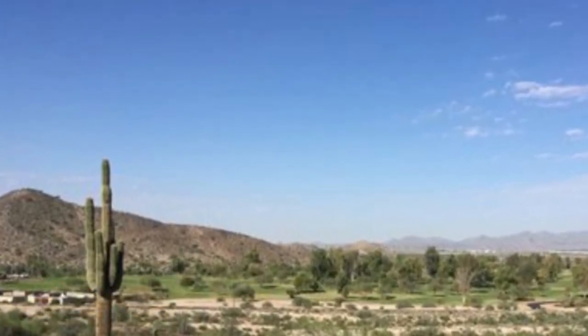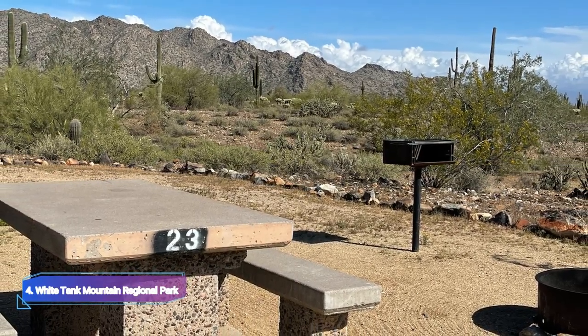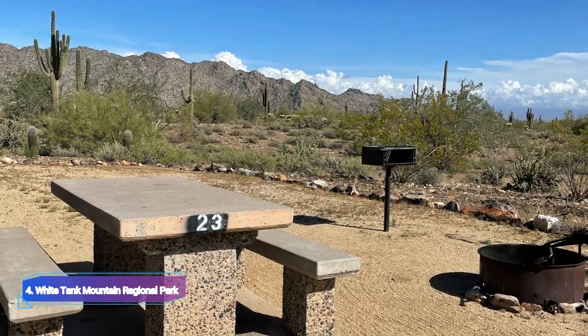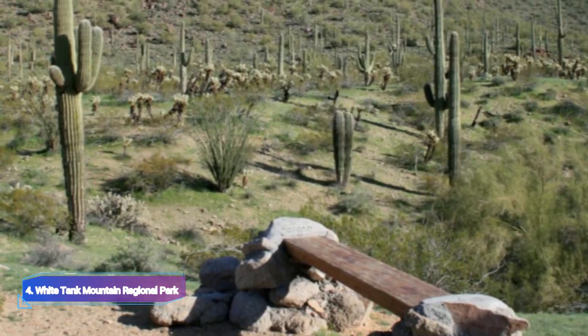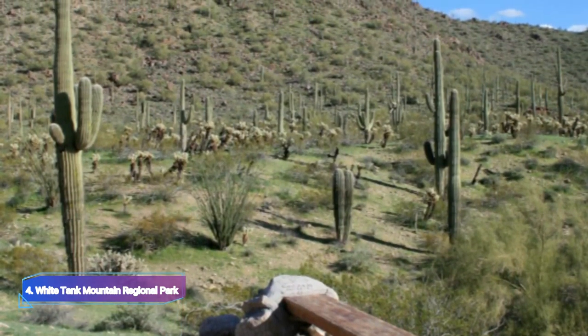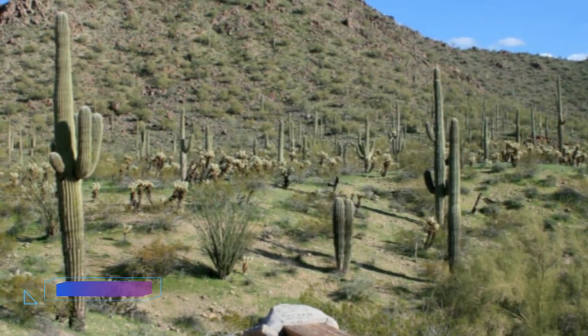Number four: White Tank Mountain Regional Park. The stunning White Tank Mountain Regional Park can be found in Arizona's west central Maricopa County. This vast park skillfully combines the stunning desert and majestic mountain scenery to create a mesmerizing natural utopia.